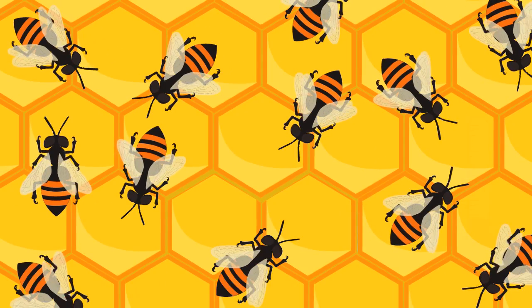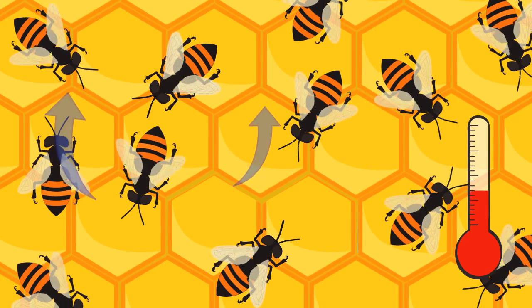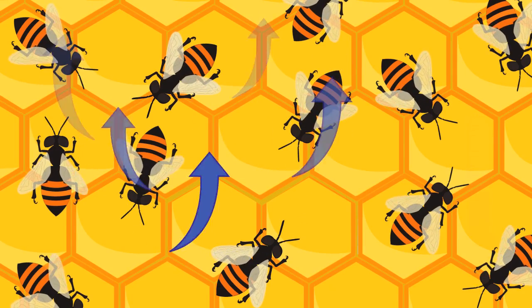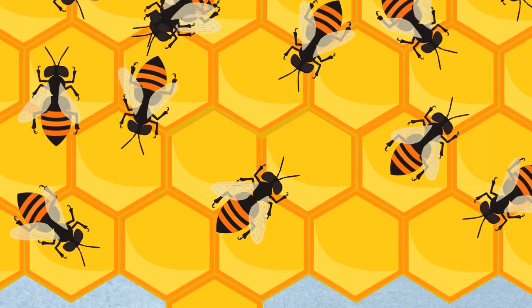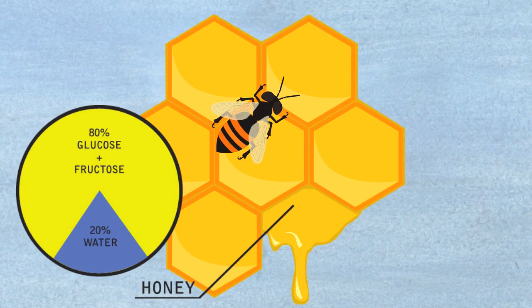The house bees work by flapping their wings wildly, a process that increases the temperature within the hive, causing water to evaporate from the stored nectar. The remaining thick liquid is honey, which is now 20% water and 80% simple sugars.